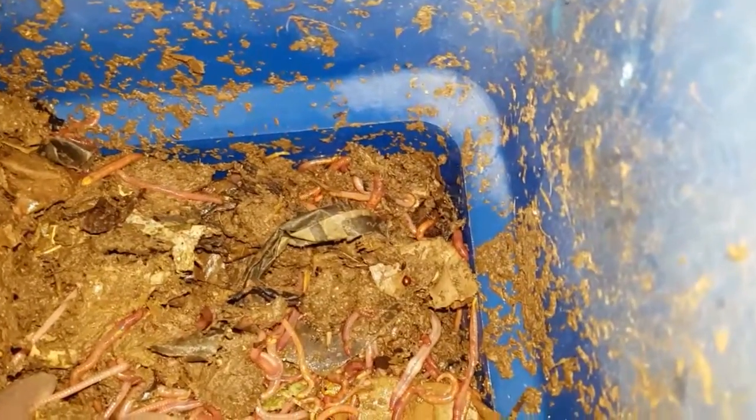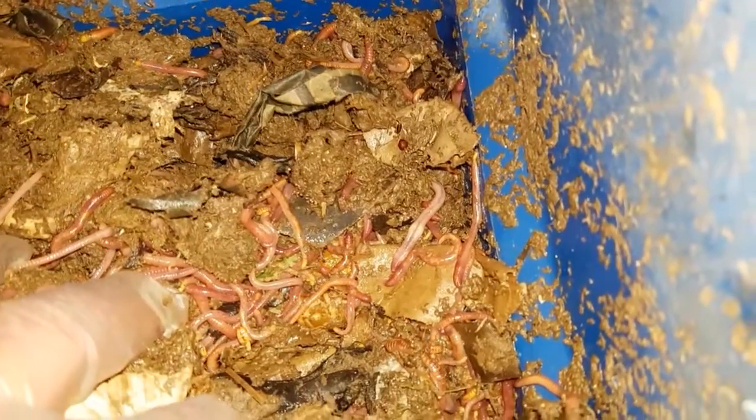What I did was I halved the bin — I literally removed half of the material and the worms and put that into one of the worm pits I have. And I've added loads and loads of dry cardboard and dry paper to this bin to dry it out a little bit and to help the worms settle.